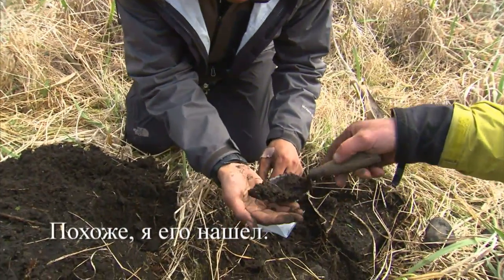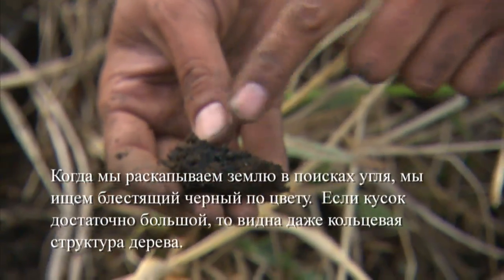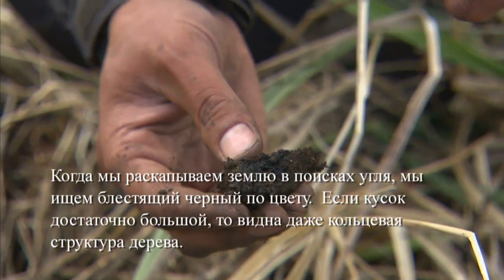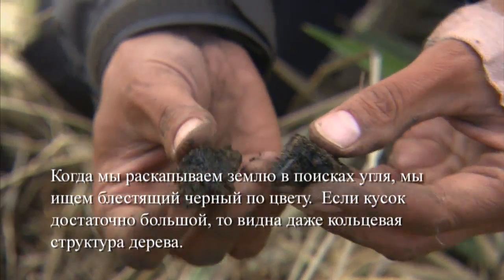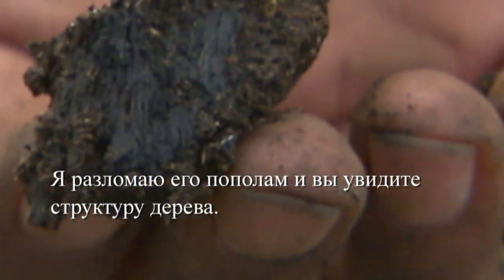Now we're at the hearth. What we look for when we're digging for charcoal is this shiny black. And if it's a large enough piece, you can actually see the ring structure of the wood itself. I'll break it in half and you can see the ring structure.